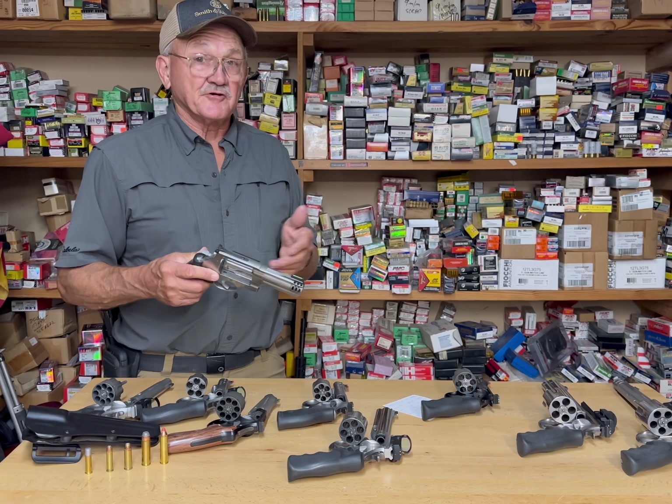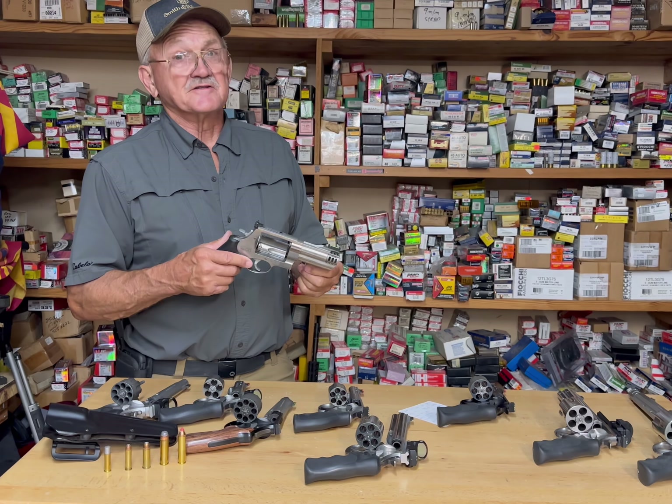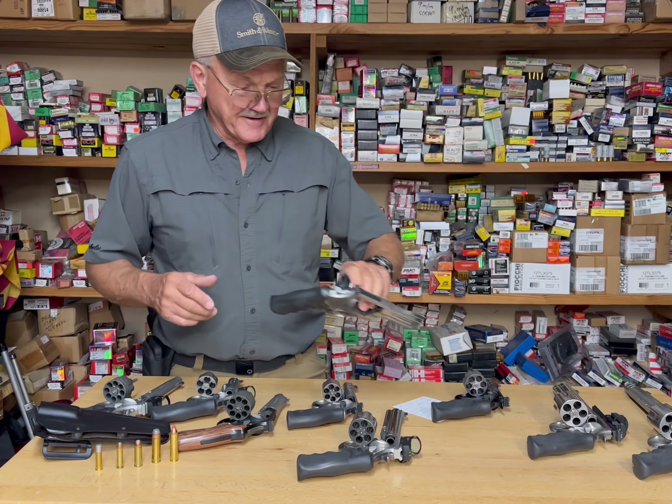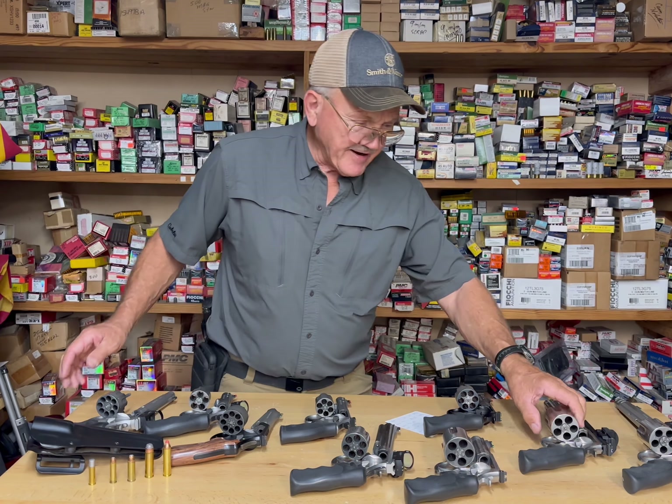A few years back I took a lot of alligators with it. A good friend of mine had tags and we got 23 alligators in three days. The .500 kind of solved that problem really quick.